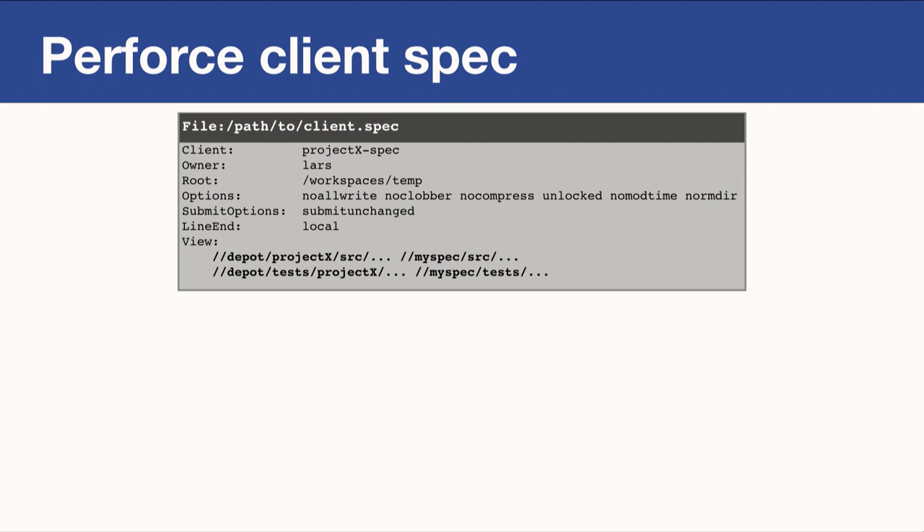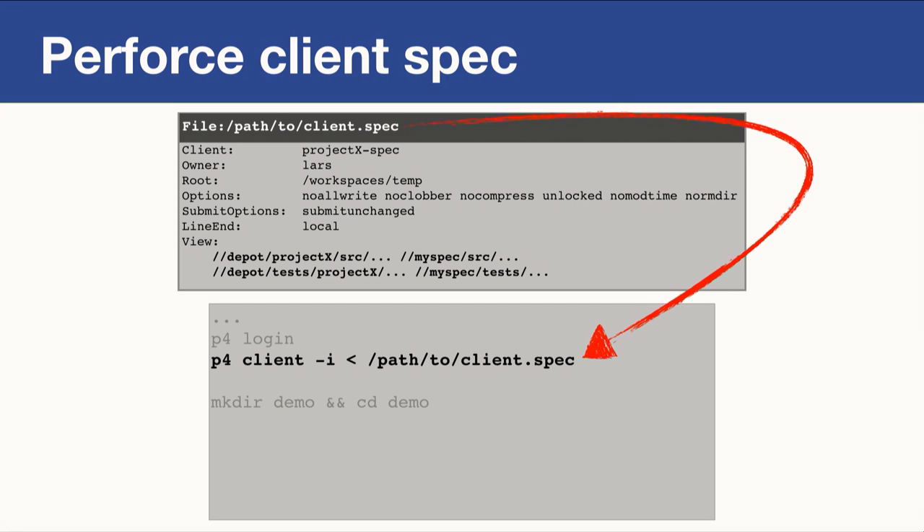Unfortunately, not all migrations are that easy. Sometimes you need to move around certain directories to generate the desired structure in your Git repository. Perforce has a powerful concept called the client spec — a configuration that defines the local view of your Perforce repository. In the 'view' section, you can shuffle around directories and define where you want them in your Git repository.